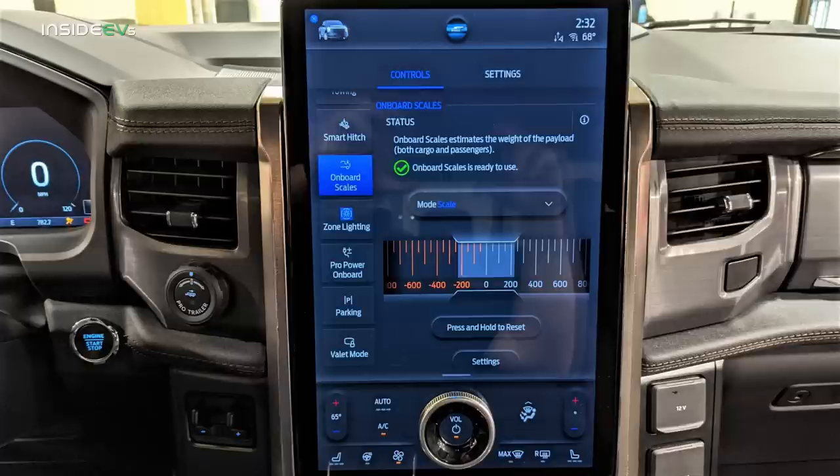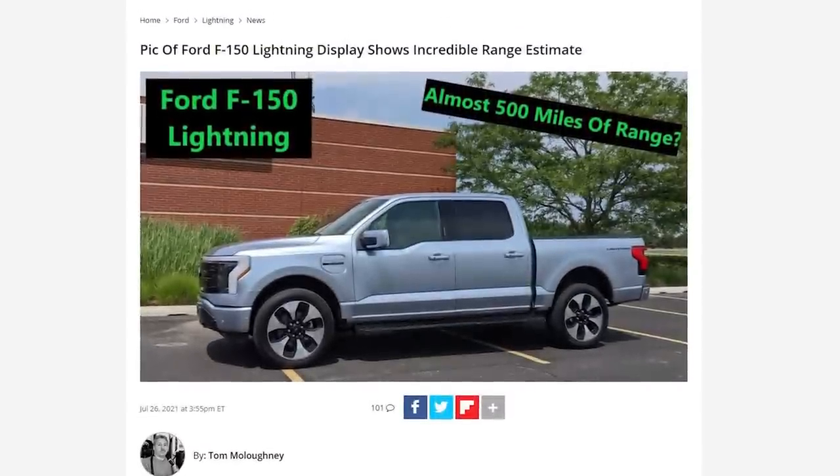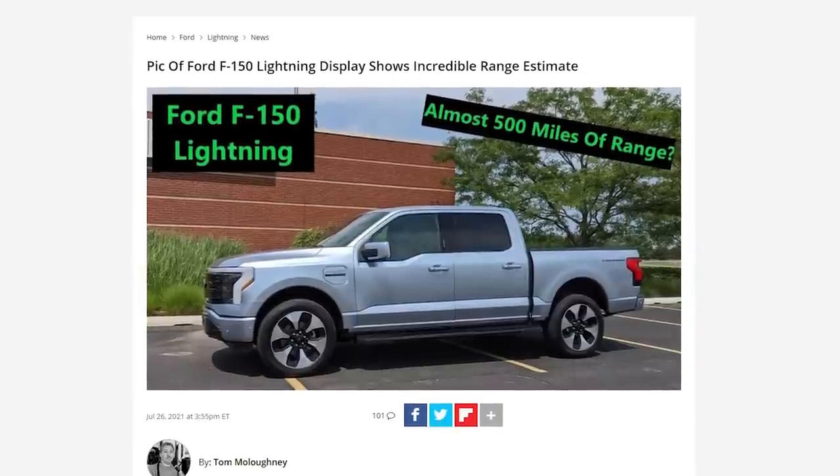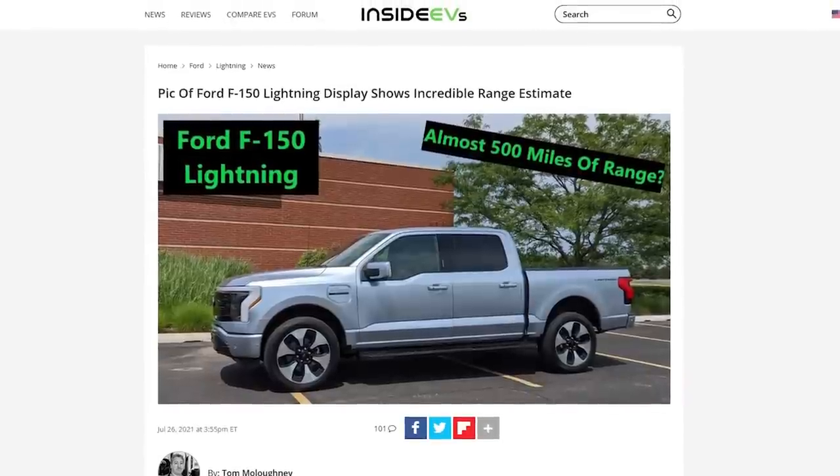That weight information is used by the intelligent range estimator, since cargo weight can have a big effect on driving range. Palmer explained that the goal for the range estimator was to always estimate proper range, plus or minus 5%. Ford removed the range estimate from the driver's display; however, in the Pro Power Onboard screen, I couldn't help but notice it said 472 miles on a fully charged battery — a lot more than the 300 miles Ford has been telling us the Lightning with the extended range battery pack will deliver. I did a full article on this for Inside EVs, with a link in the video description.